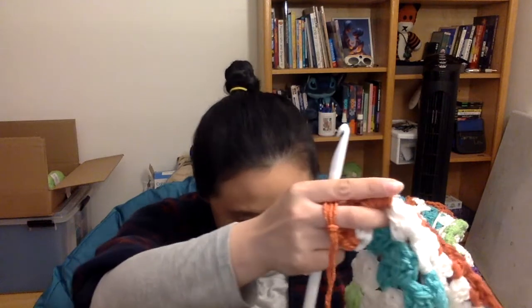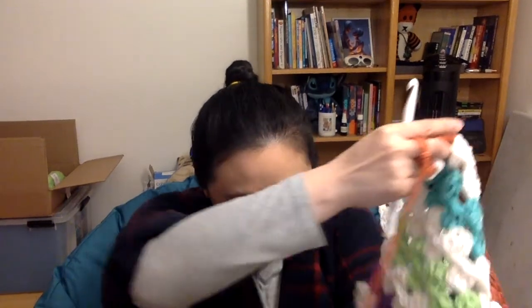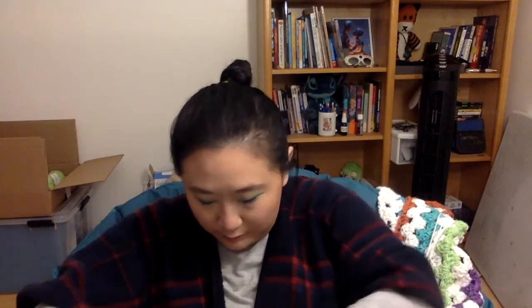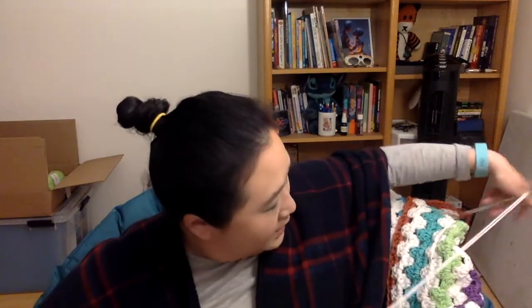One tricky thing about crocheting a blanket this large is how unwieldy it gets — but it's so warm! It's literally all over me right now. I'm keeping the white yarn all together so I don't have to cut it.